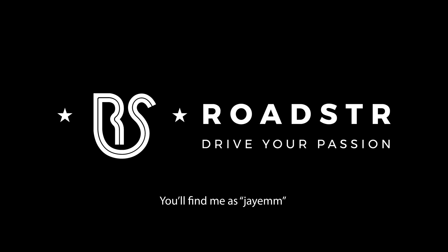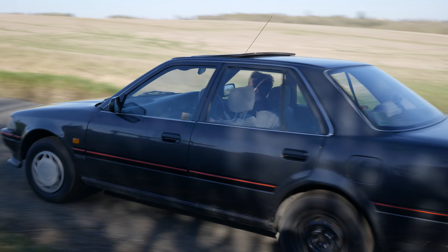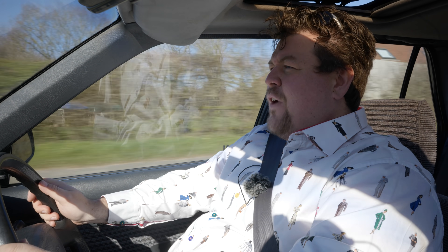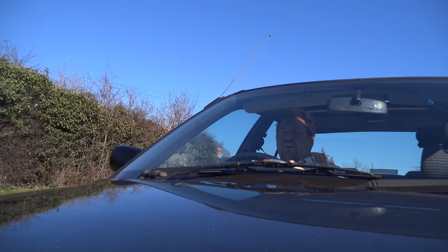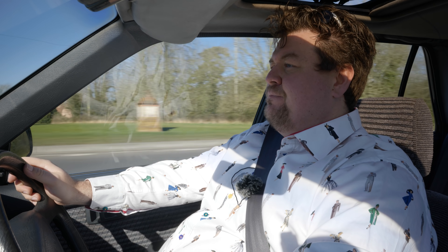You can now find me on Roadster, the app connecting people through cars. Hello everybody, today you find me well and truly out of my depth, for I am driving a 1991 Toyota Carina 2 1.6 Windsor R.